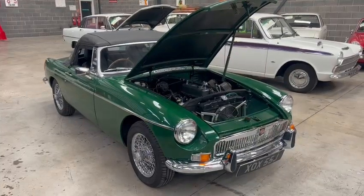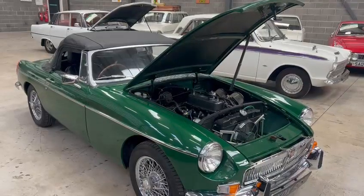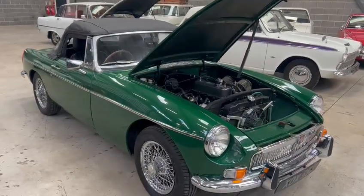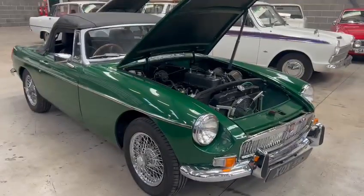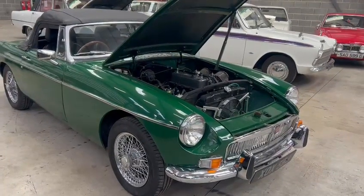Right then folks, here we go. That time again — just finished the December auction and they'll start rolling in again. So here we are, the MGB in for the February sale. Just arrived, literally half an hour ago, just pulled it off the trailer, drove it into the shed.